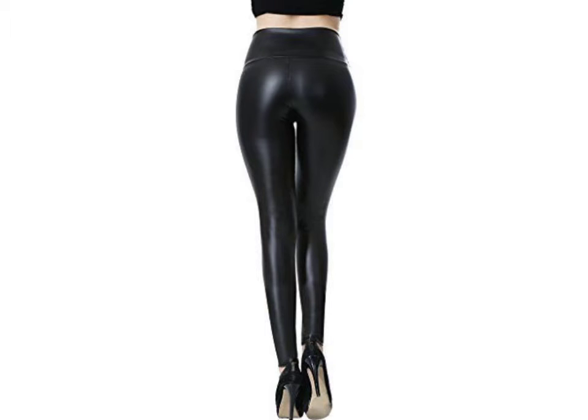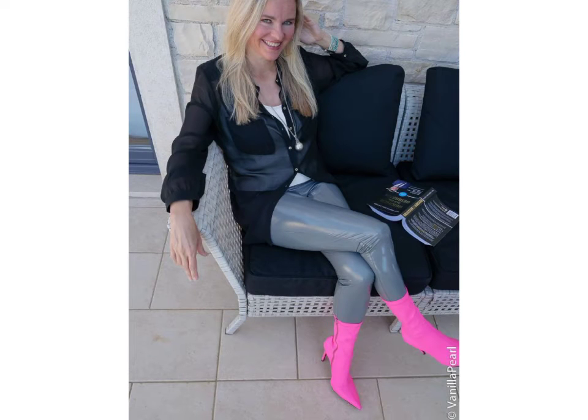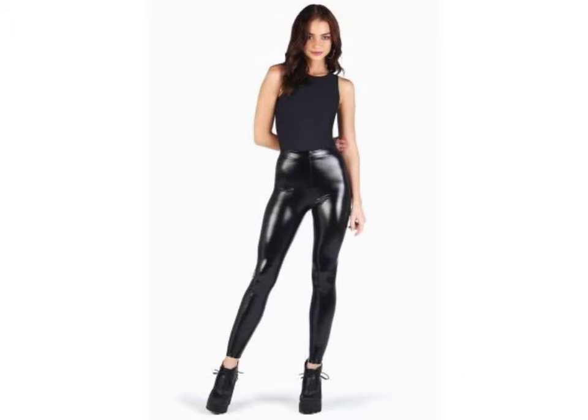Hello friends, welcome to my YouTube channel Fashion Field. I hope you are doing well. Today I am going to share with you beautiful and stylish lehenga designs ideas. These are very beautiful, stylish, and trendy — I am showing you the best trending designs of 2021.